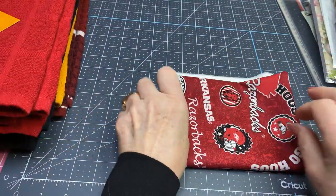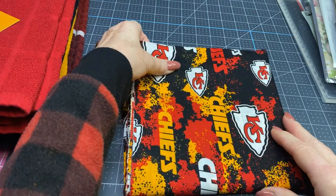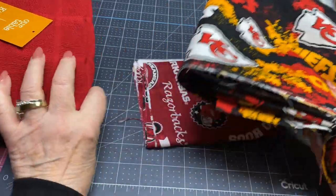And I also got some Chiefs — the Kansas City Chiefs. We're pretty big around here, although we did have an upset and we're not in the Super Bowl. That's okay. We still love our Chiefs. So I got this to use with some of my towels to make a project.